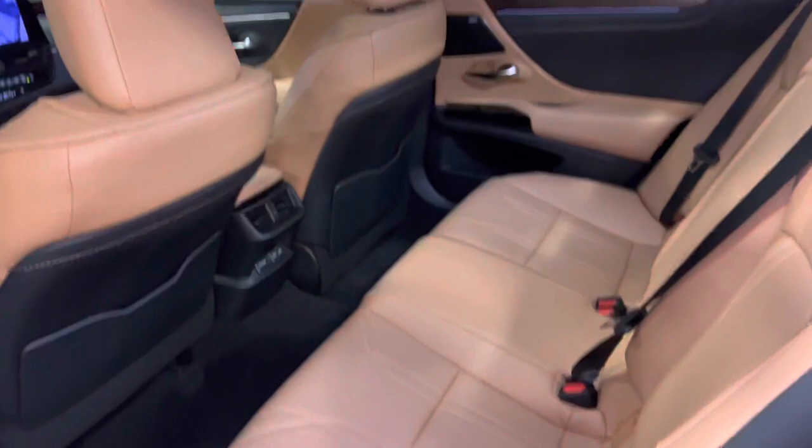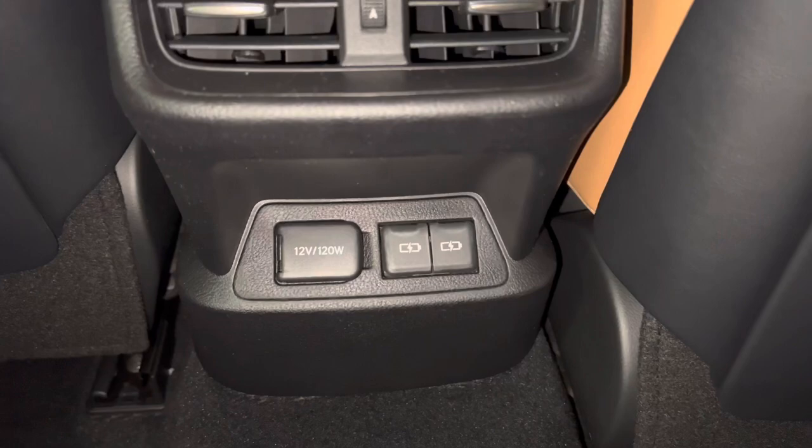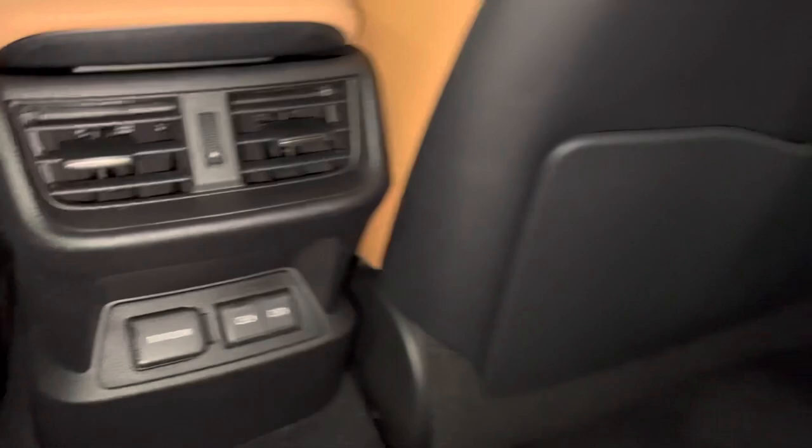The back seat of the ES features rear sunshade screens, rear AC vents, a 12-volt power outlet, and two USB-C charging ports.